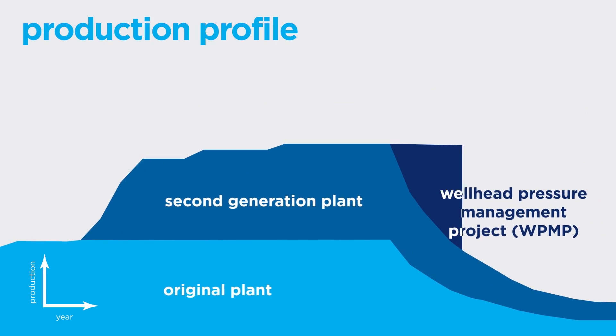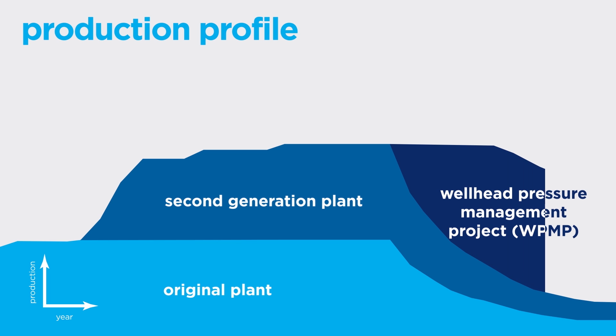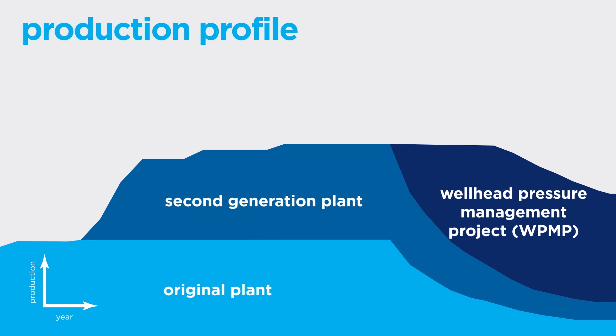WPMP is designed to extend the production plateau of TCO well beyond 2022, by providing facilities that allow new and existing wells to flow even at lower reservoir pressures.